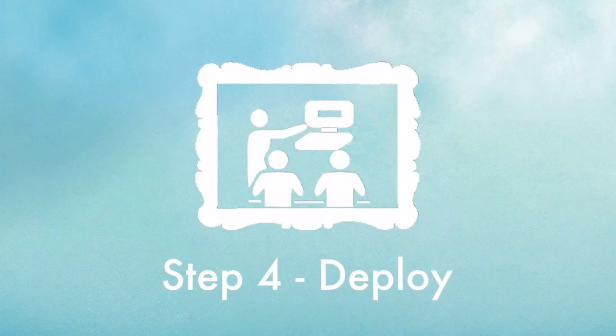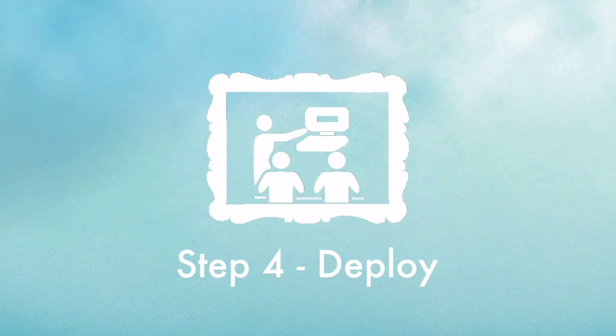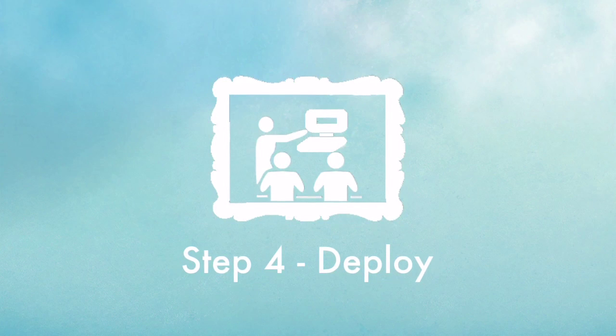Step 4: The laptop is delivered to a nearby school, pictures are reported back, and everyone will get to see all of the global goodwill actions through the LabDo dashboard.